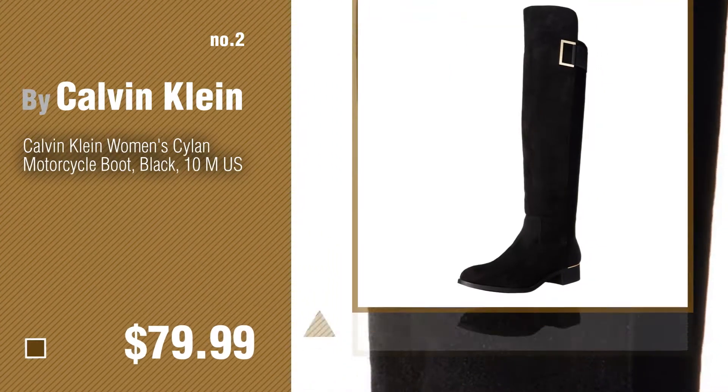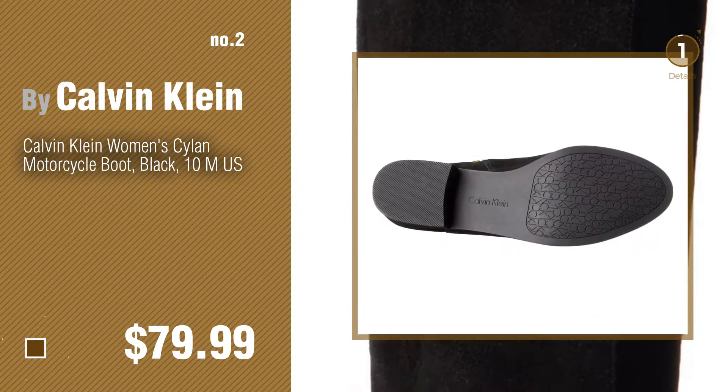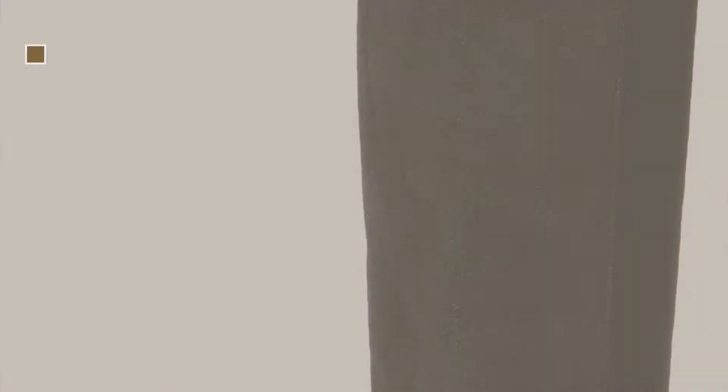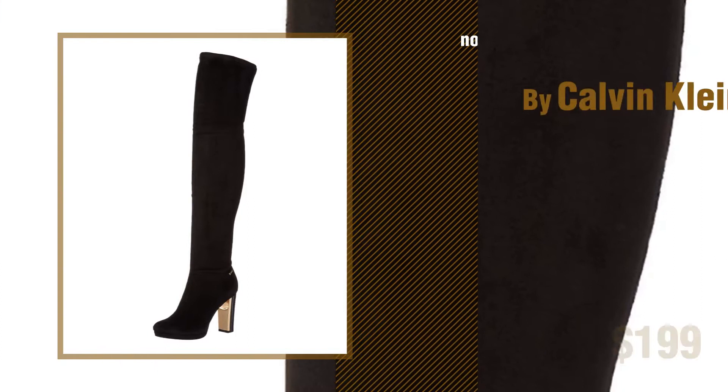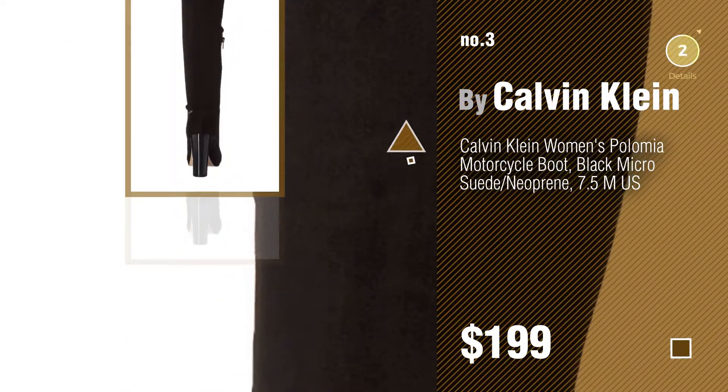Number 2, another great product by Calvin Klein. Number 3, for more info about these great women's boots, just click the circle.